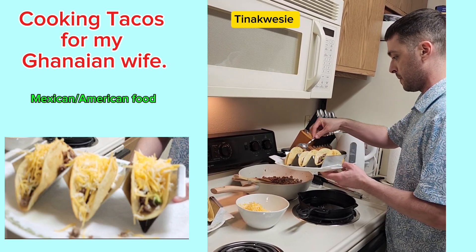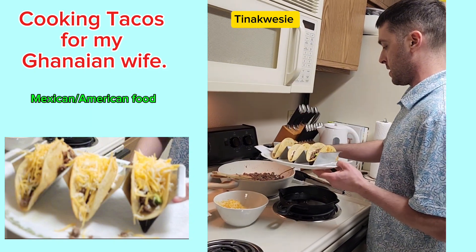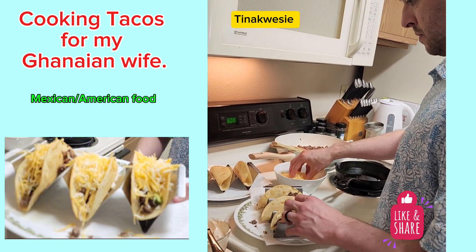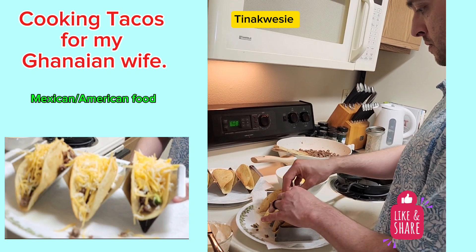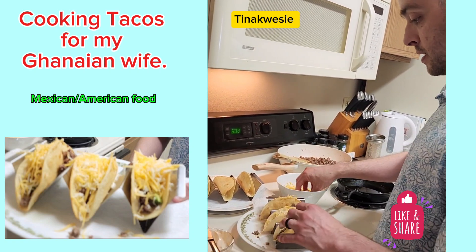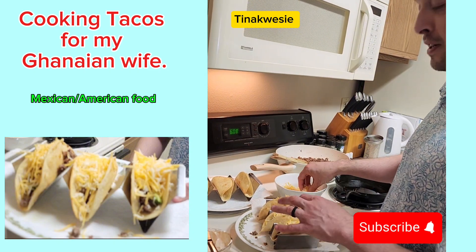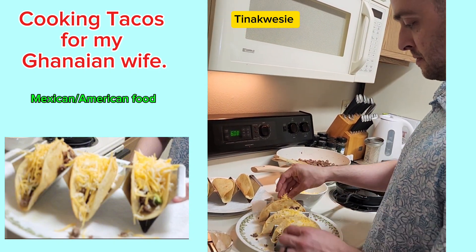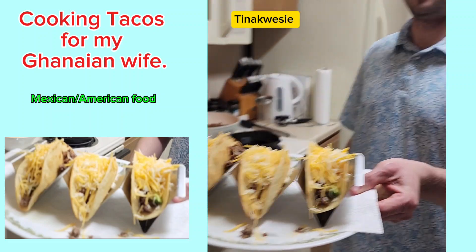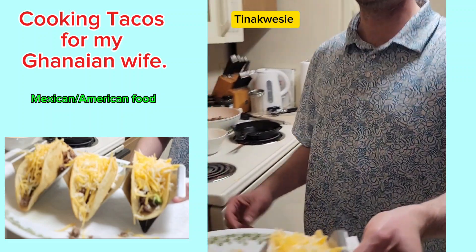Put a little bit in there. I would do salsa, but I didn't feel like it tonight. I don't think Tina's gonna complain too much. And those are taco hovers. Alright Tina, let's eat your taco.